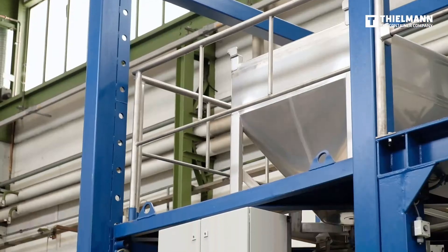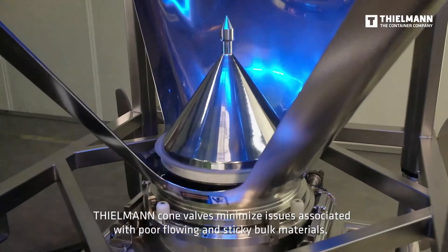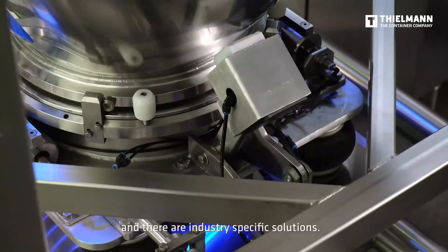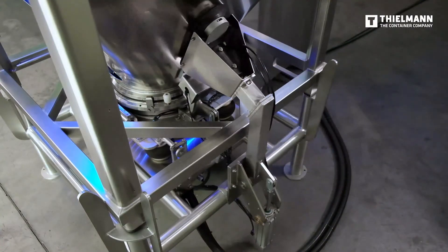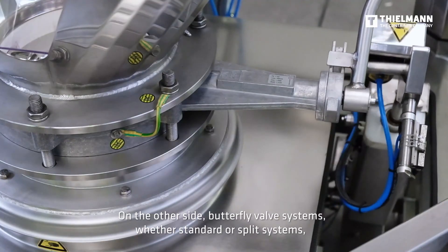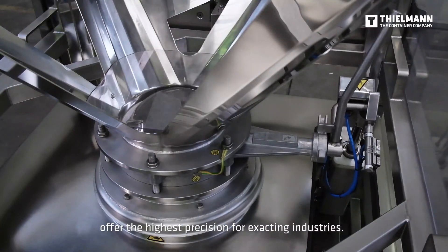Tealman cone valves minimize issues associated with poor-flowing and sticky bulk materials, with industry-specific solutions available. Butterfly valve systems — whether standard or split systems — offer the highest precision for exacting industries.